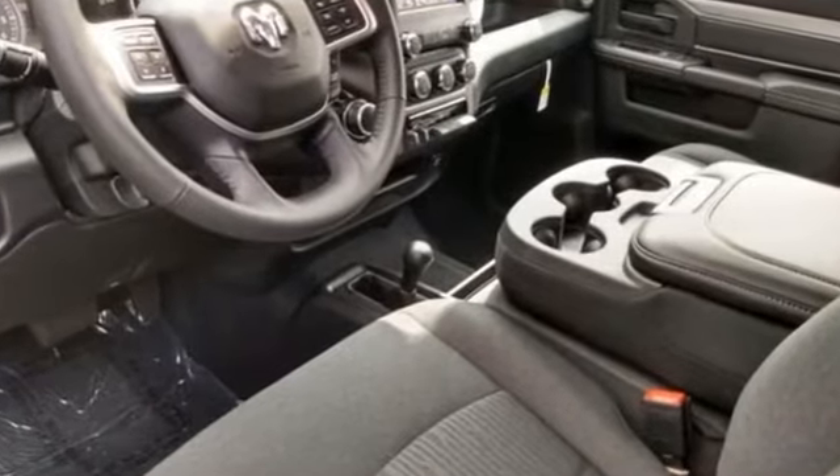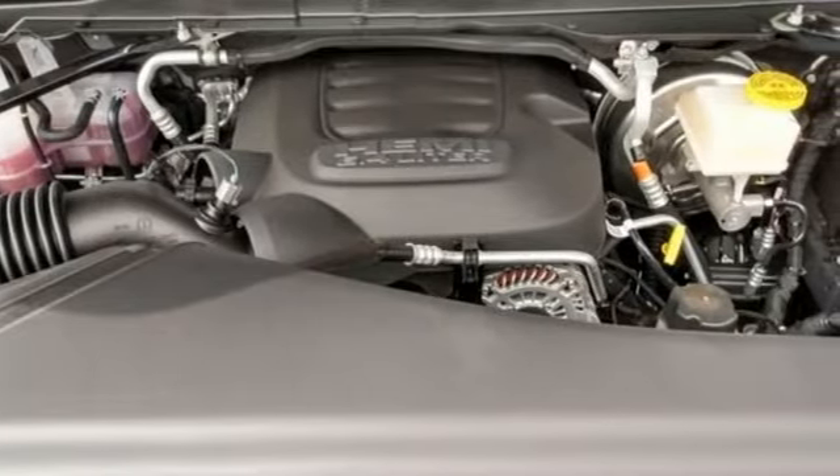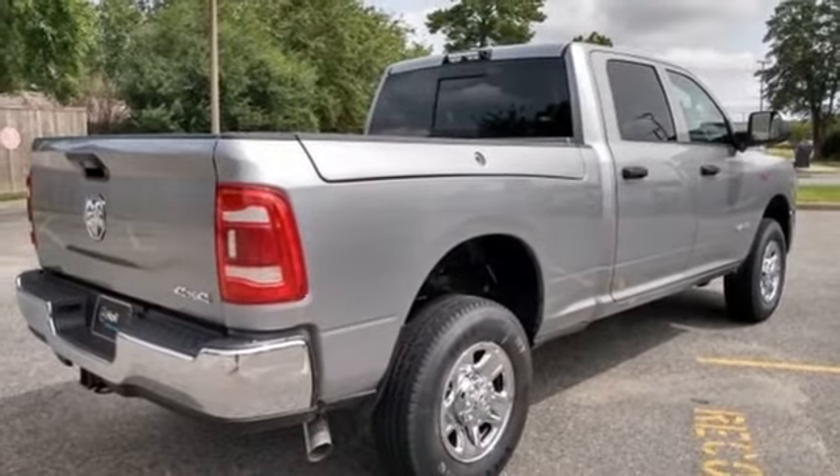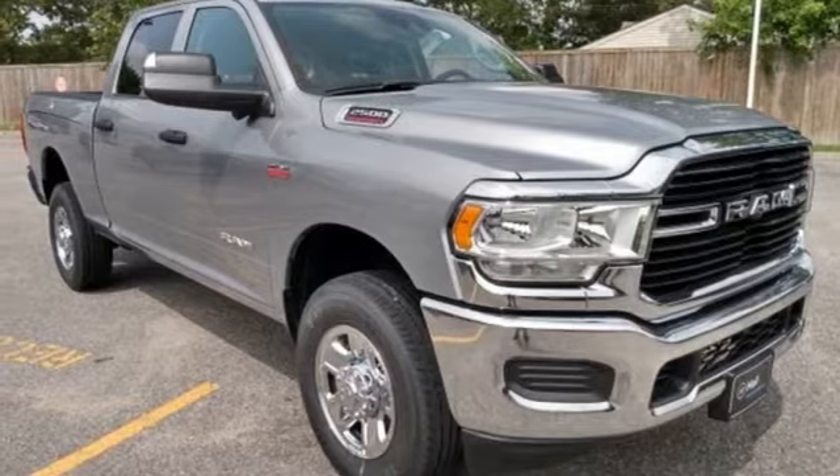Trailer brake controller, streaming audio, wireless phone connectivity, leather steering wheel, mirror-mounted spotlights, HD suspension, auto-dimming rear-view mirror, and automatic transmission.